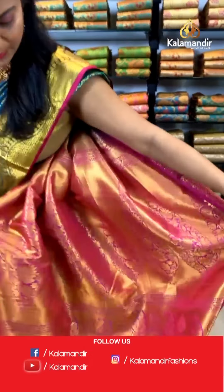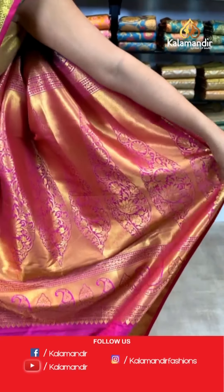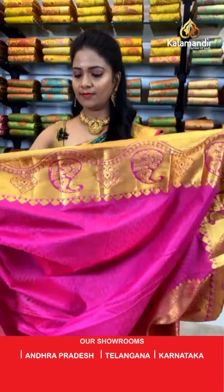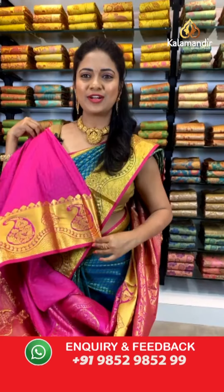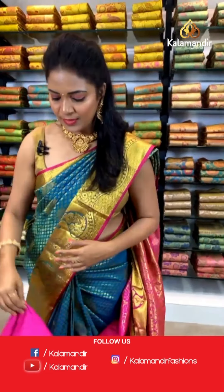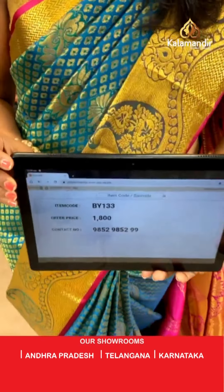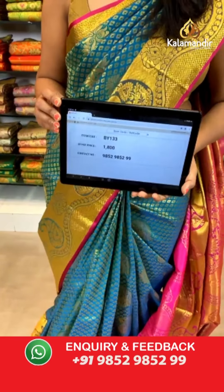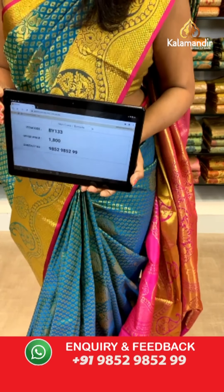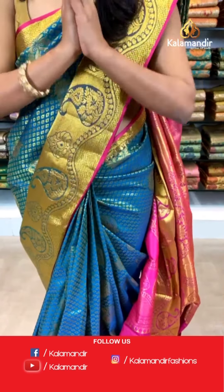Here is the pallu — very heavy zari-woven with huge leaf motifs, very rich looking. The blouse is a contrast in pink along with self-embossed butis and this border design. Saree code: BY133, and the price is ₹1800 only — wow, that's a very reasonable price! Beautiful, don't miss this collection — heavy-looking sarees at very reasonable prices.